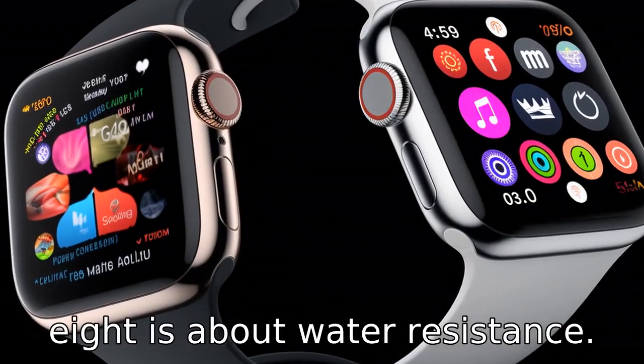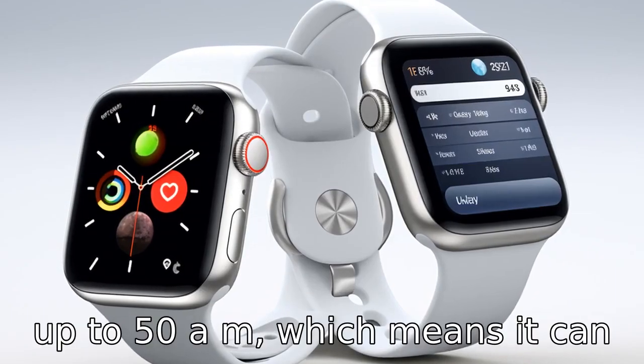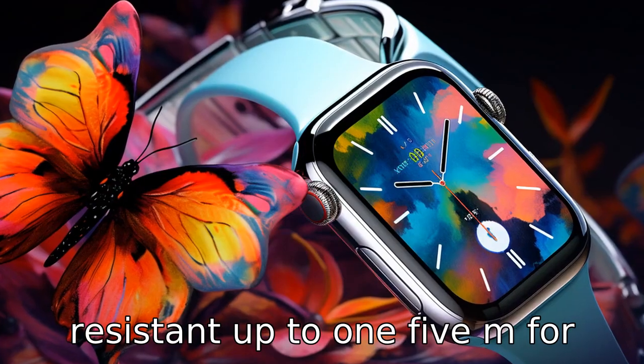Difference eight is about water resistance. Both watches are water resistant. However, Apple Watch is rated water resistant up to 50 meters, meaning it can be worn while swimming in a pool. Samsung Watch is only resistant up to 1.5 meters for 30 minutes.